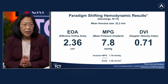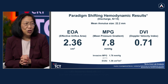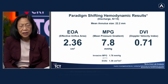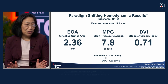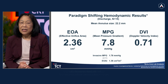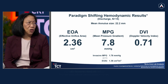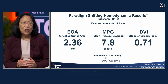On discharge echo for those 15 patients, the effective orifice area — using the standard continuity equation — was 2.36 centimeters squared. It's just incredibly larger than the expected valve area for what we've seen to date. The mean gradients are below 10, not close to double digits — a 7.8 millimeter mercury mean gradient. And then some of the highest DVIs that we've seen, even for surgical valves: 0.71. Just incredibly beautiful hemodynamics that really mimic a normal valve.